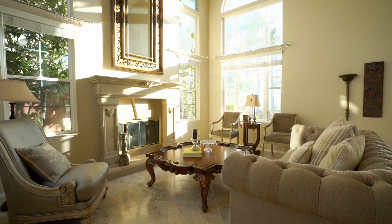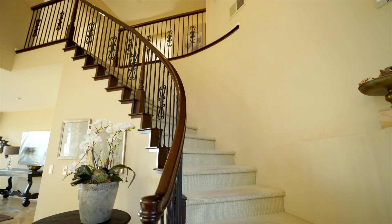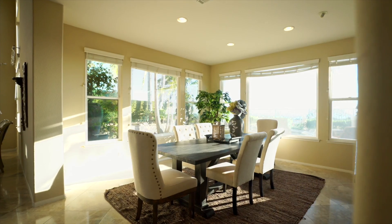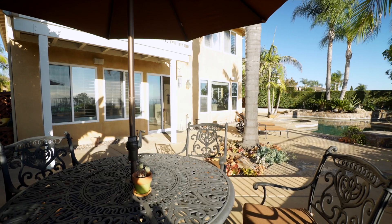Once within the home, you will enjoy very high ceilings, a spiral staircase, beautiful travertine tile floors, and views to the tropical pool. There are stunning upgrades everywhere.